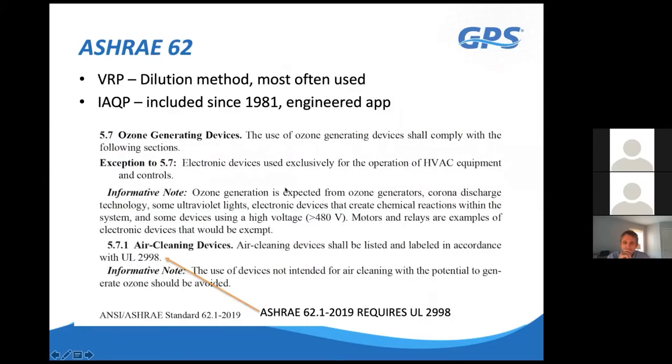Using ASHRAE Standard 62's indoor air quality procedure, you can clean the building air with this technology, recirculate it, and reduce outside air requirements. We have software that calculates both the Ventilation Rate Procedure and the Indoor Air Quality Procedure. What's nice is that you don't need any more data to run the IQP calculations than you already need to design with the VRP.